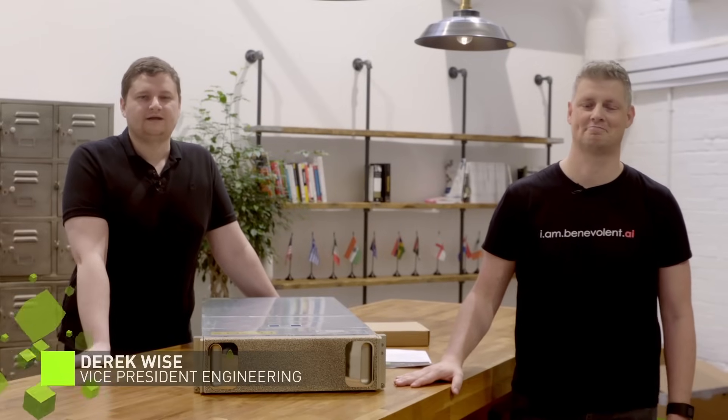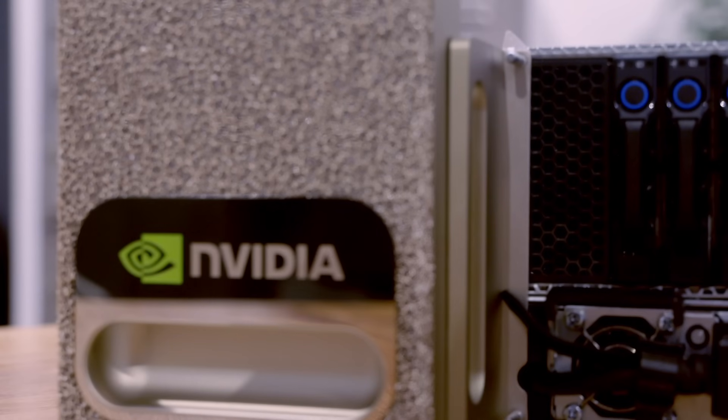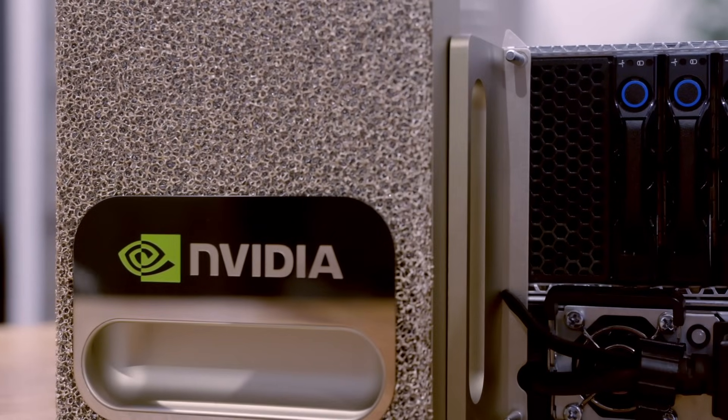My name is Derek Wise. I am the VP of Engineering here at Benevolent AI. My name is Dean Plummerlee. I'm one of the Artificial Intelligence Data Scientists here at Benevolent AI. And today we're opening the first ever DGX1 delivered to Europe.